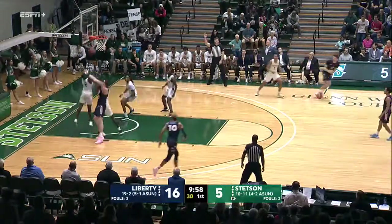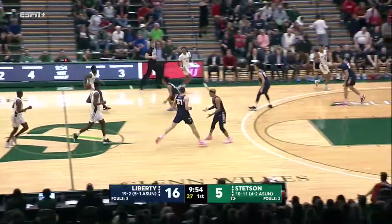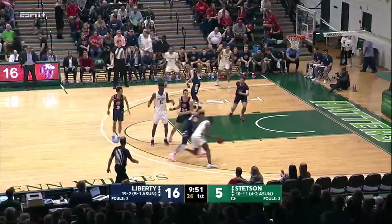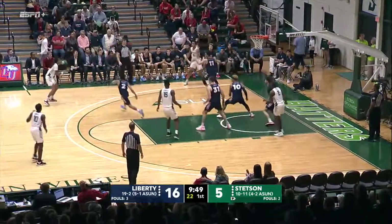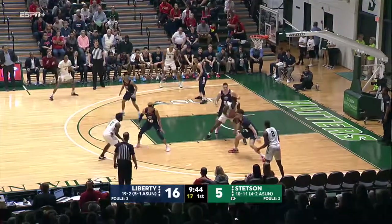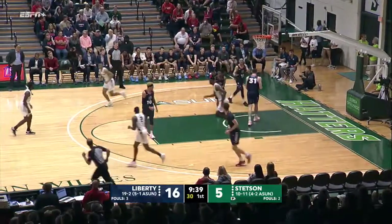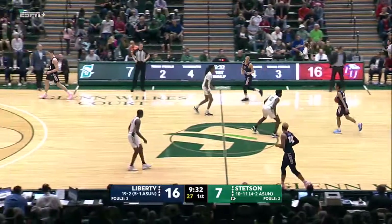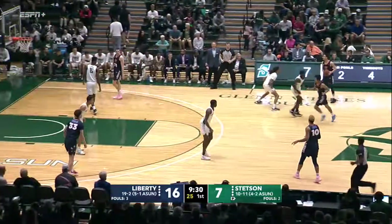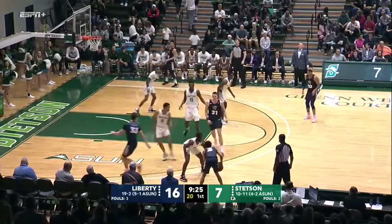Perry with the driving kick. Jaleel Raleigh with it now as Stetson tries their own rotation. Jawara down low — up and in! I like to see him go straight up and flush it. You don't have to pump fake. Those guys are going to stay at home and play position defense. Stetson with seven points — it's all come from Mohamedou Jawara.